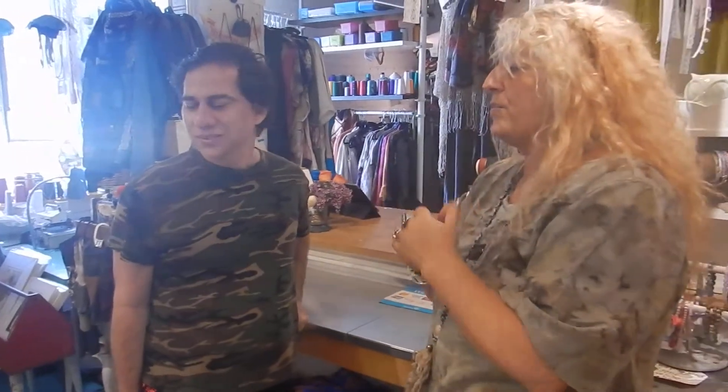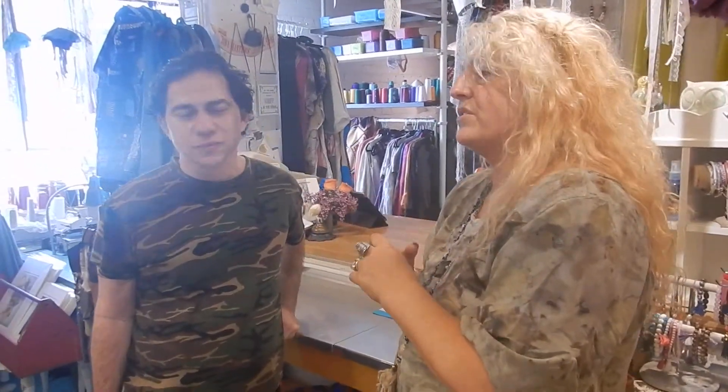Do you ever teach classes? I have, and I probably will again, especially for the eco-printing and eco-dyeing. People are really desperate to learn how to do it. It's a very hard process that's taken me like four years to figure out how to do it every time. I don't really have a lot of time to teach classes at this point, because I'm doing it all the time.